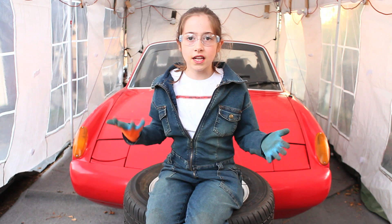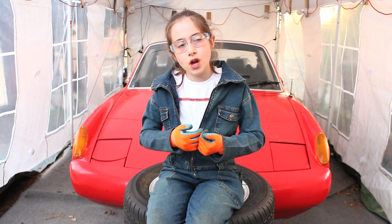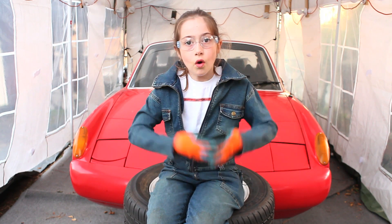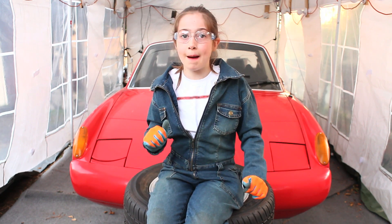I bought this car with the money I gained from selling grapefruit as part of a co-op. I picked the grapefruit, put it in a bin, and then we sold it. So I paid for this car using that money.